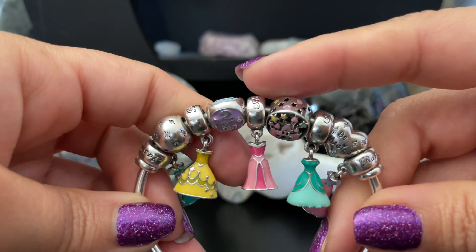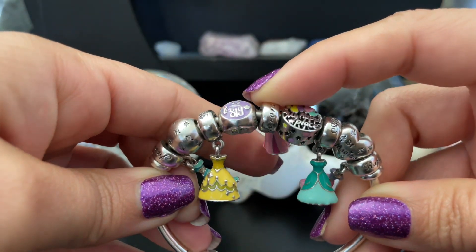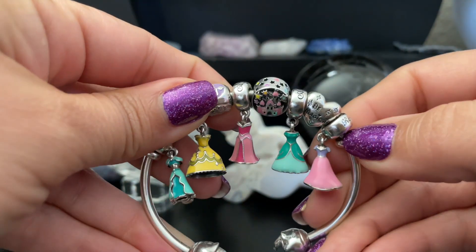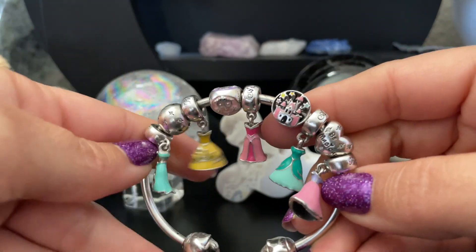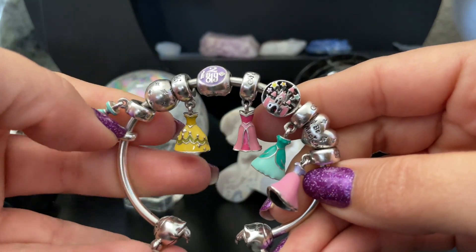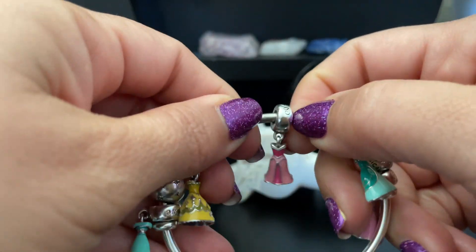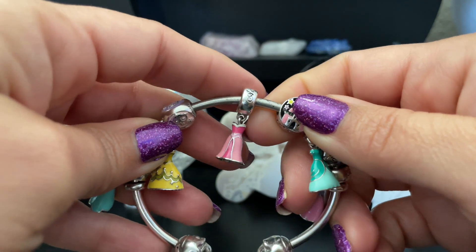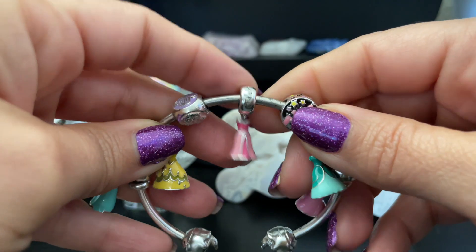Let's start with the center of this design. The center is Aurora's dress — you have 'Aurora' written there and her dress. I decided to put her in the center because in Disneyland it is Sleeping Beauty's Castle, so I feel like she's kind of the main princess. Jenny ended up having her outfit inspired by Aurora — pink, hello Pretty Pink Story!